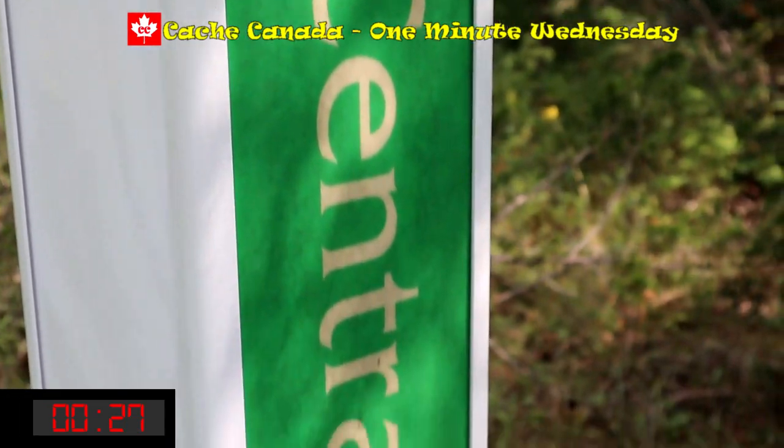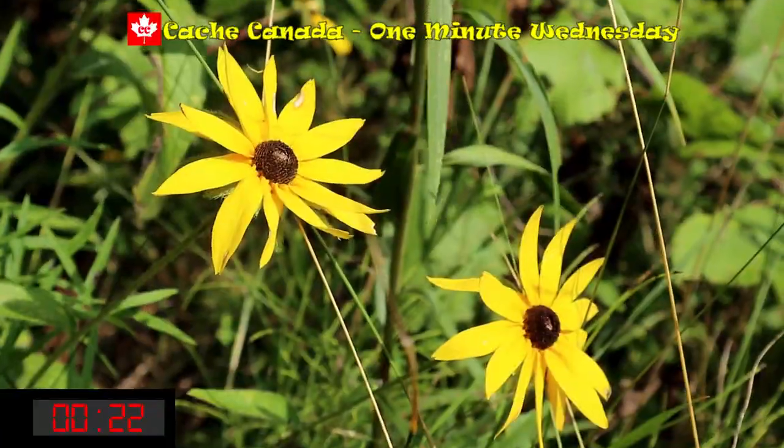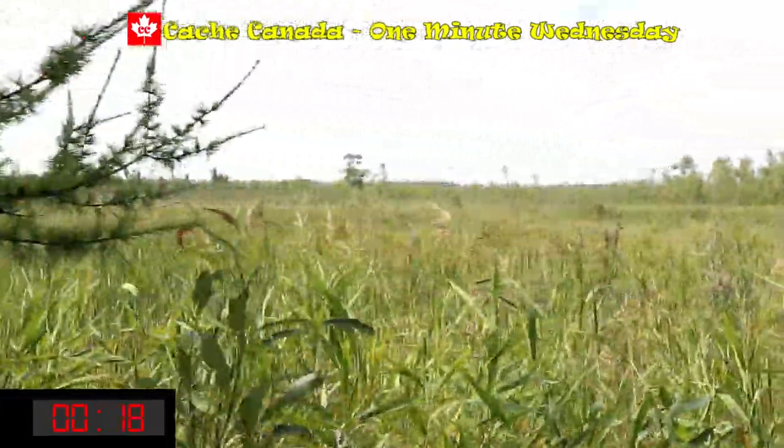What a fabulous Earth cache this is. It's amazing the variety of vegetation just walking a few hundred meters. There are seven stages that you have to visit. You have to describe the soil moisture, the depth, and the varied vegetation. And it is amazing how varied it is from one stage to the next. It's a very beautiful walk.